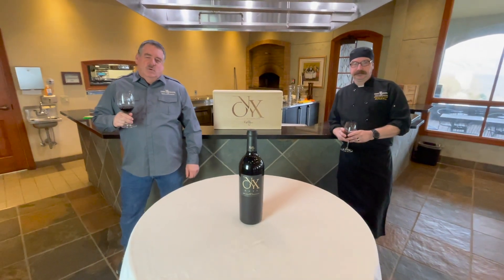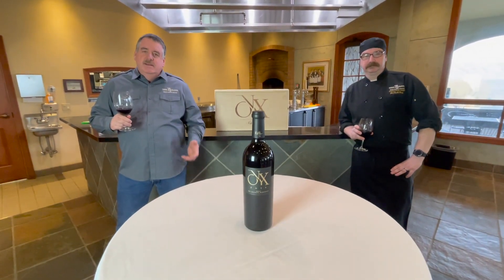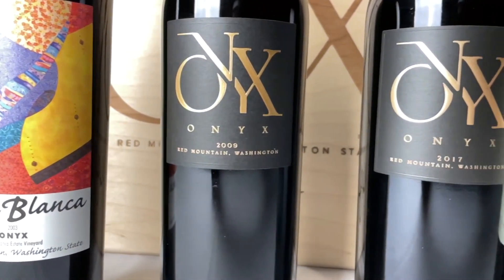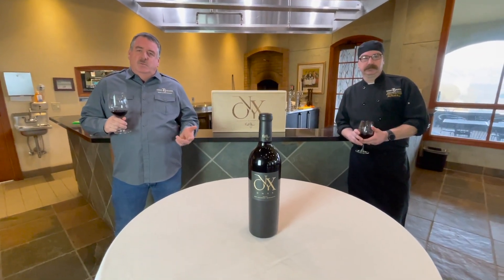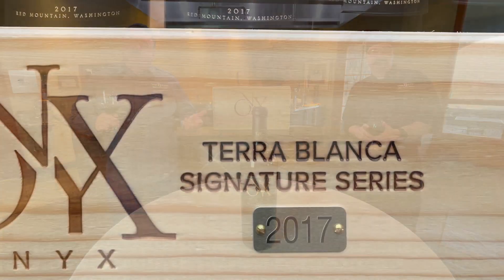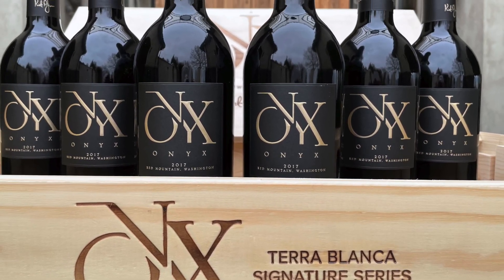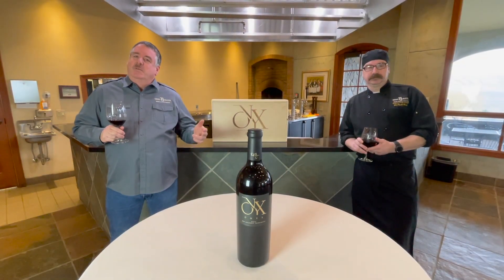Welcome to course number four of our virtual Onyx dinner for 2021. In this course we feature the wine we're releasing today: the 2017 Onyx. It's a blend of 64% Cab, 28% Merlot, and for the first time 4% Petit Bordeaux — the most Petit Bordeaux this Onyx has ever had — plus 3% Cab Franc and 1% Malbec, which has actually diminished below 1% at this point.